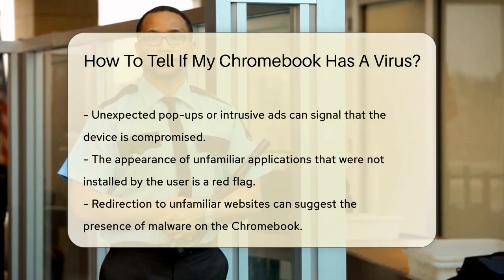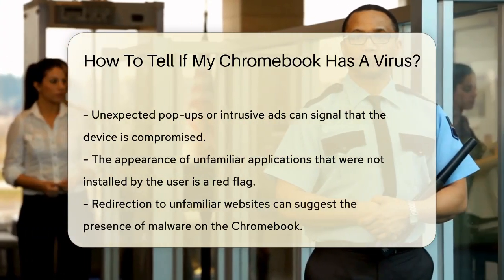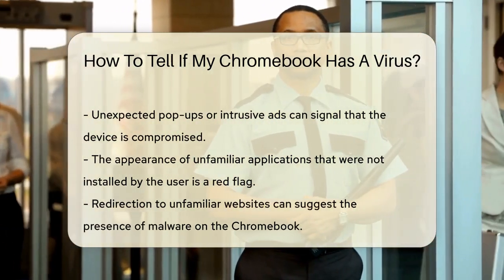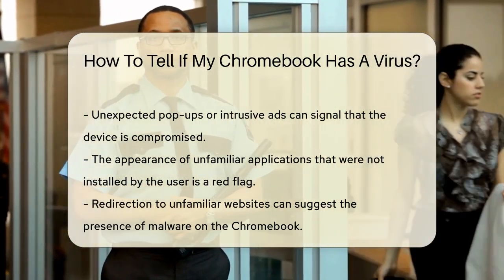Another sign to watch for is unfamiliar applications appearing on your device. If you notice apps that you did not install, this could be a red flag. Similarly, if your Chromebook begins redirecting you to unfamiliar websites, it may indicate the presence of malware.